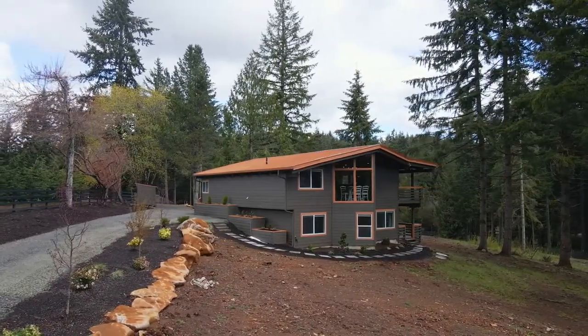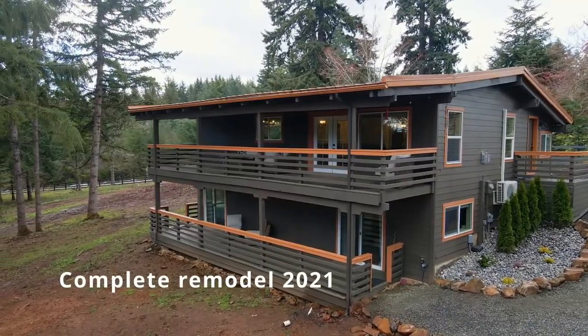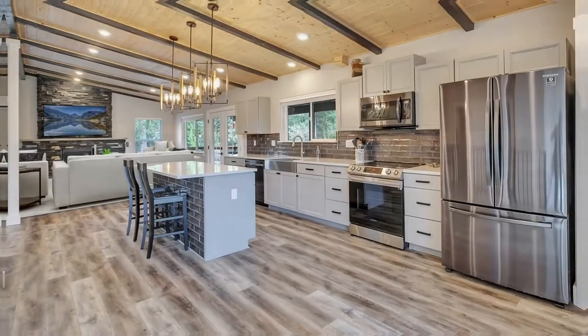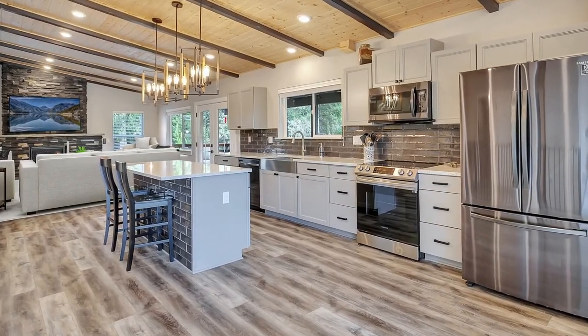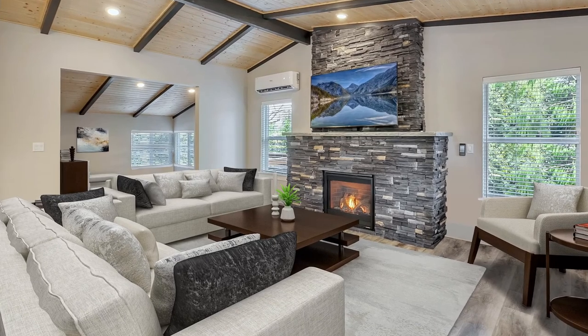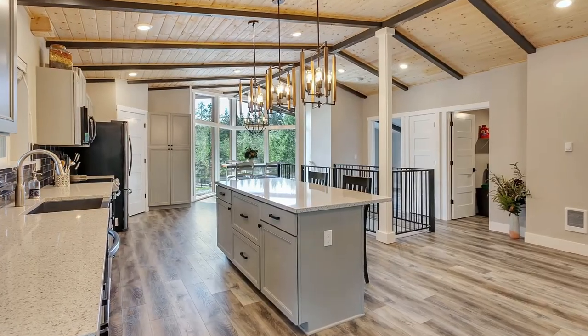Top to bottom and inside-out complete remodel, showcasing the natural elements from every window. Open floor plan, vaulted ceilings, exposed beams, gas fireplace, loads of light with a clean modern style while maintaining a warm and inviting feel.